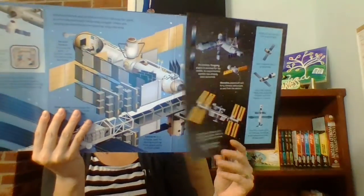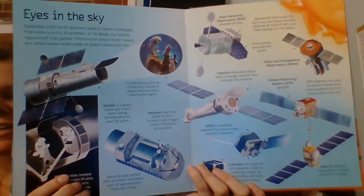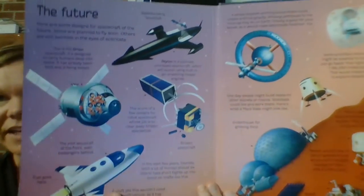Look at this — it's a space station. Wowzers, it's huge! So much fun. And then we have eyes in the sky. Just lots of great information.